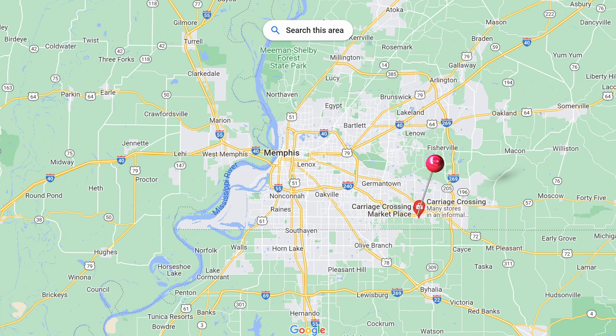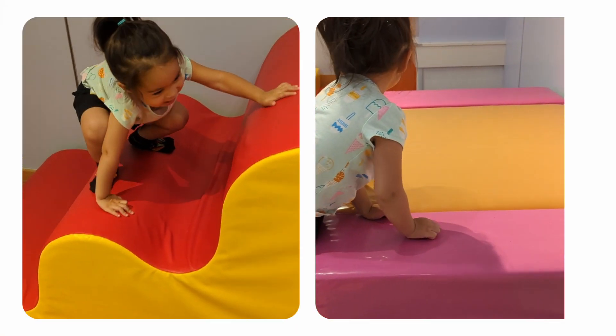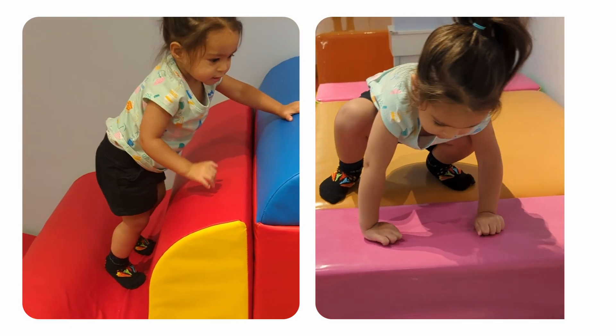We're kicking it off with number one: Jumping Jelly Beans. This is a soft play area located in the Carriage Crossing outdoor shopping mall area right in Collierville, which is actually a suburb of Memphis. Jumping Jelly Beans is a soft play area for kids. Once you walk in, it has a huge ball pit with some different obstacles, and it's good for all ages. There's another area with a huge dollhouse or house with a kitchen — it's actually like a wooden house. There's also a specifically toddler area, I believe from ages just under five years old. It's padded on the floor and has these huge colorful little obstacles. We love this and we've been there quite a few times.